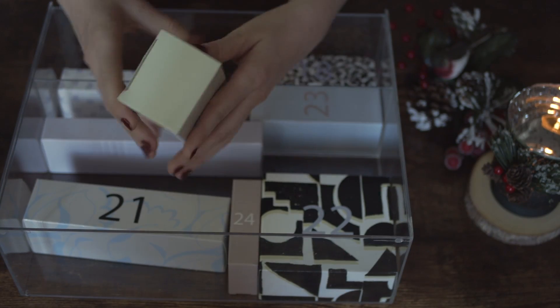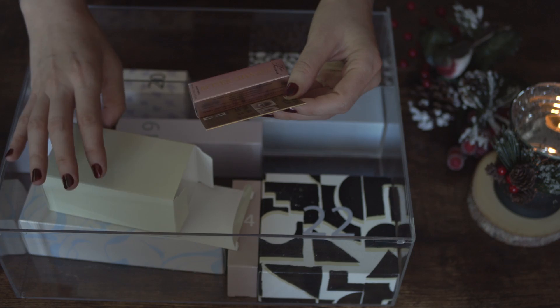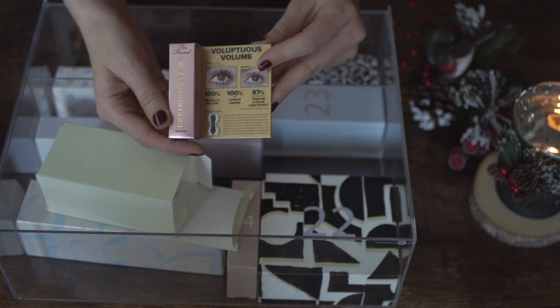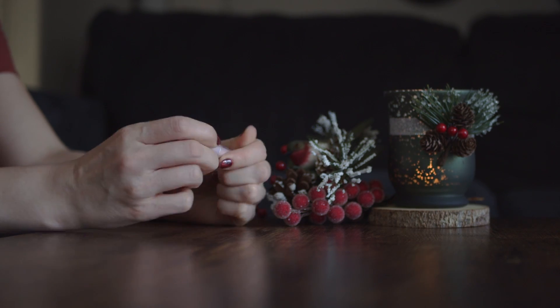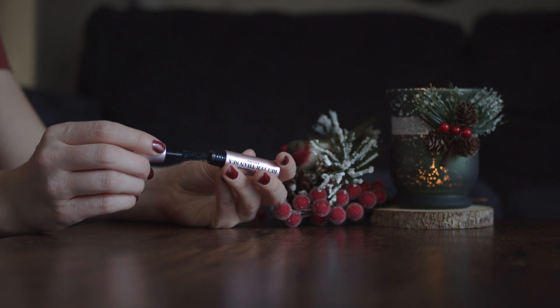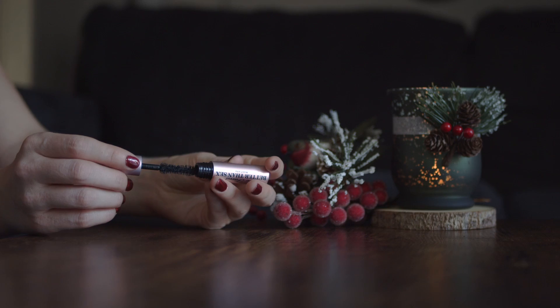In box number 17 we finally find the first makeup product. This is a travel size mascara by Too Faced. It is a nice mascara, easy to use. If you haven't tried it before it's good to try.